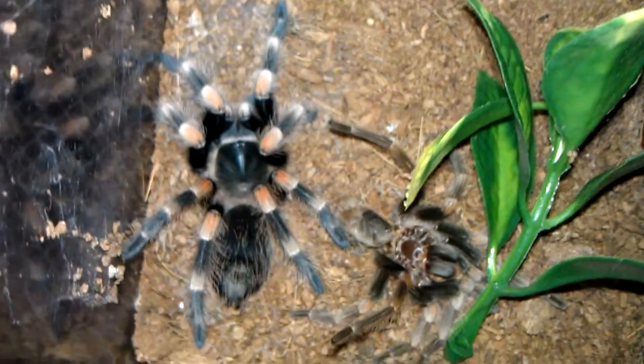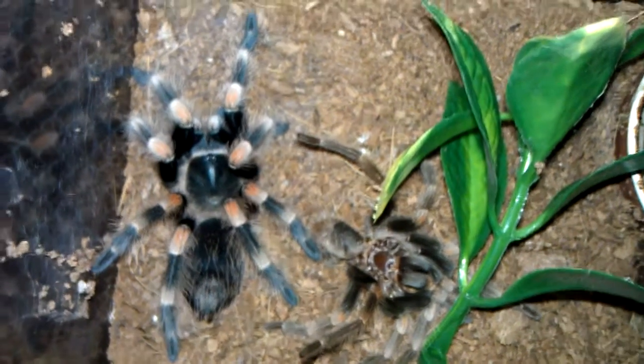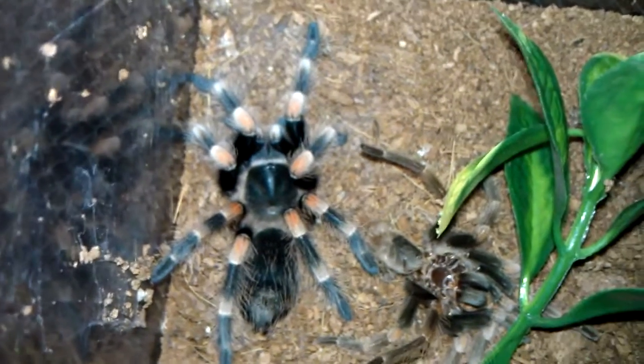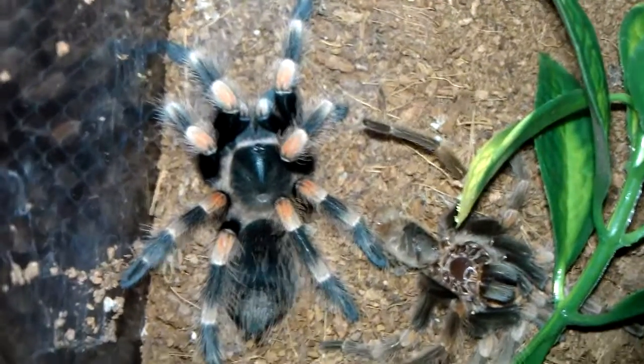Then my B. Smithi molted finally. I thought I was never going to — I thought it was just stunted or something. It's looking mighty fine. The colors are a lot brighter now. Got to love it.